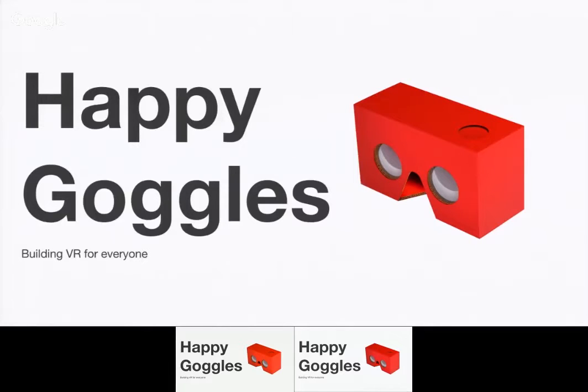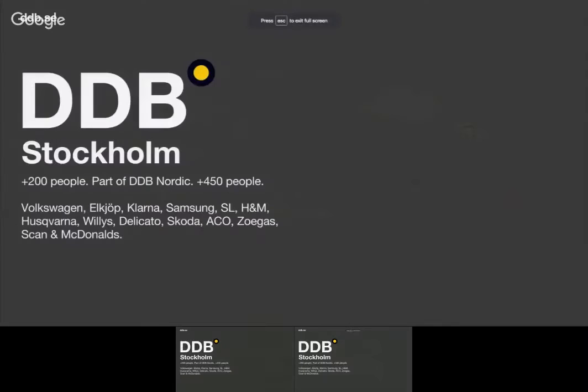Hey guys, thanks for coming out. My name is Ioan, and this is Sebastian. We're two of the guys who worked on this project. We work at a company called DDB, which is a big creative agency in Stockholm. It's part of a global network and a Nordic network, where Stockholm is the main office. We're about 200 people, and in the Nordics, we're about 450 people. These are some of the clients we work with, everything from Volkswagen to McDonald's.